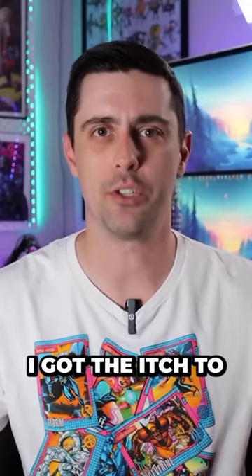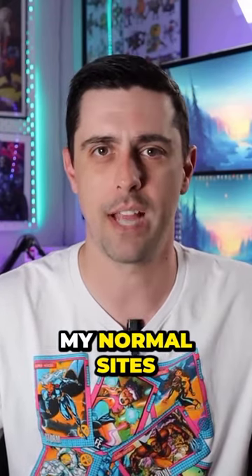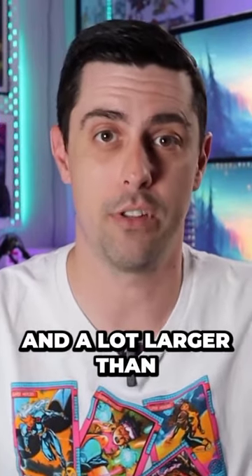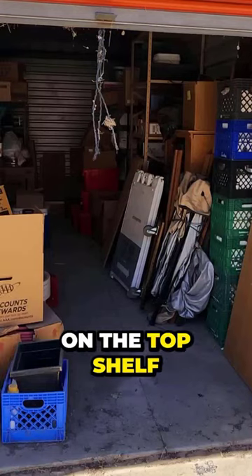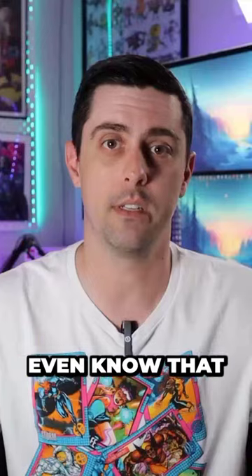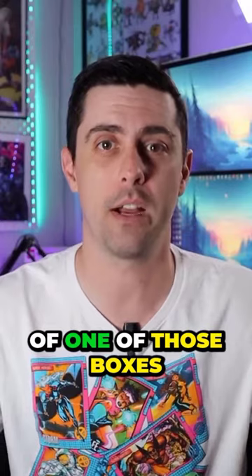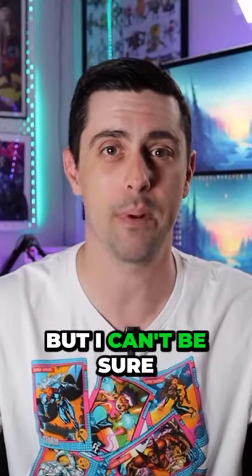Back in October of 2022, I got the itch to look at storage units as another option for finding comic book collections. I came across one that looked promising — it was a 10 by 25 unit, which is pretty big and larger than I was initially interested in, but in the back there were what looked to be either short or long boxes on the top shelf of some metal shelving. If you aren't a comic book person, you probably wouldn't even know they were there. The pictures weren't amazing, but you could zoom in and I could just barely make out in the opening handle of one of those boxes a 'BATM' in all capital letters. I thought, man, that really looks like a Batman title in there, but I can't be sure.